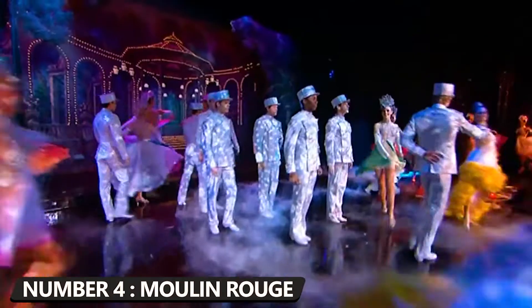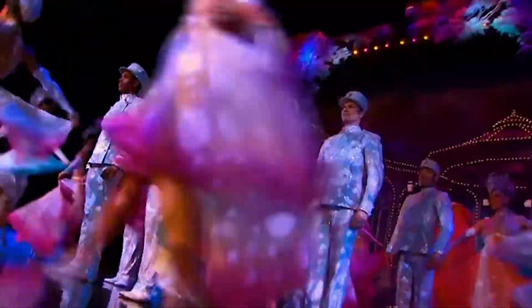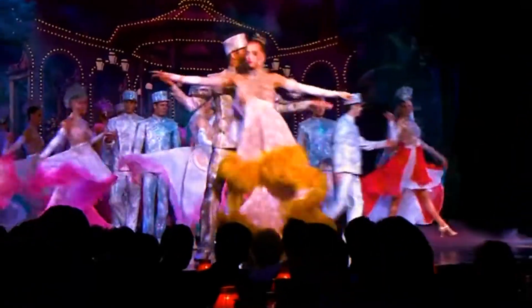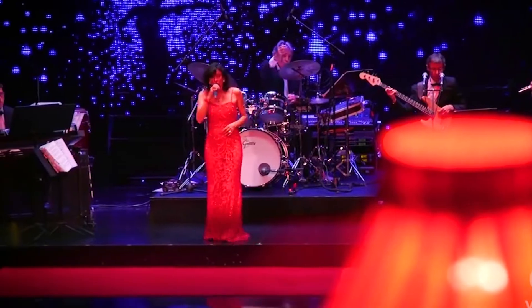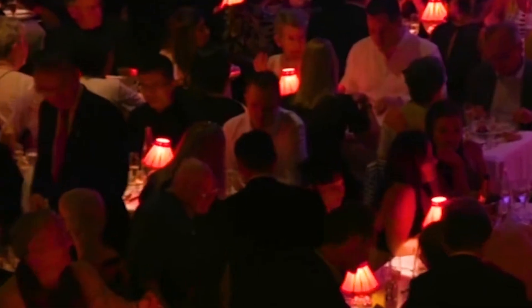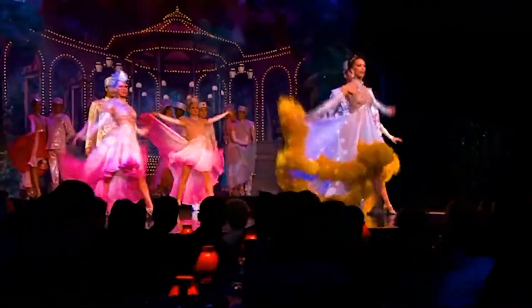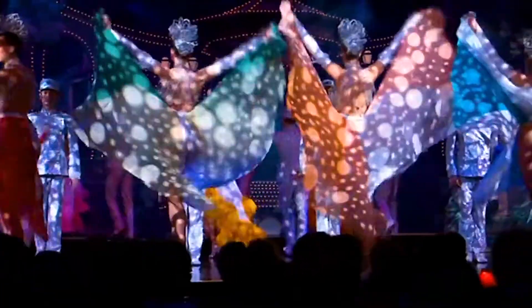Number 4: Paris by Night — Spend an exceptional evening at the Moulin Rouge. The Moulin Rouge is the best show in Paris, if not all of Europe. The most famous French cabaret has been letting people from all over the world watch the famous French Cancan dance for more than 126 years. People all over the world enjoy and admire the Moulin Rouge, both as viewers and as performers.